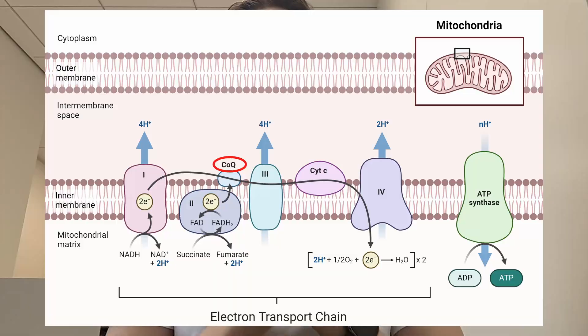The way mitochondria synthesize ATP is via a series of reactions that involve several protein complexes which create a flow of electrons through the so-called electron transport chain, as shown in this picture. Here is the mitochondria — it has an outer and an inner membrane. In the inner membrane you can see a series of enzymes such as NADH and FADH2.